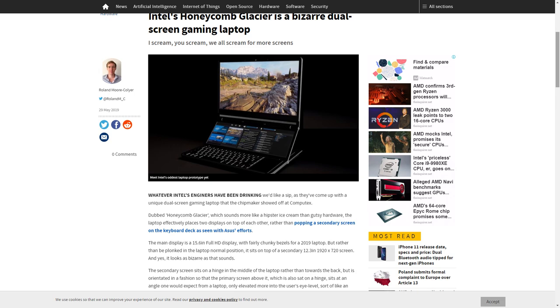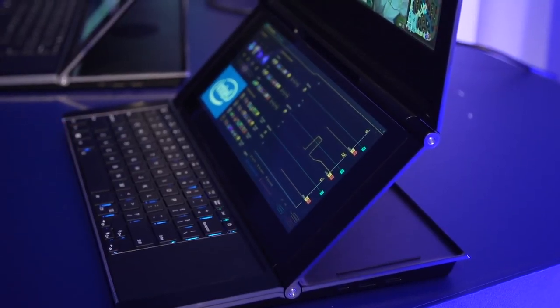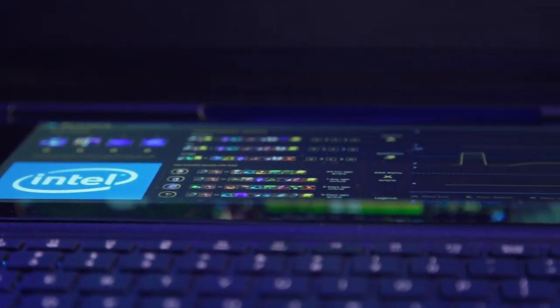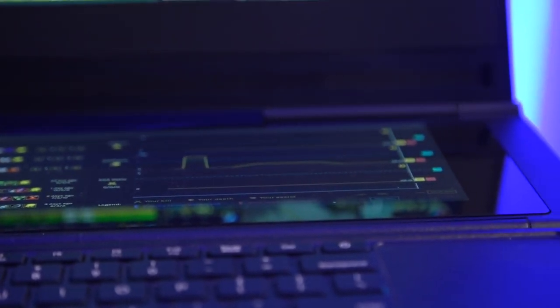Intel is calling this laptop the Honeycomb Glacier concept. The laptop can be opened just like a normal laptop, but the magic starts when you lift the second screen up. It has got two hinges on both sides to lift the second screen with a button, which can lift the screen at any angle you want.